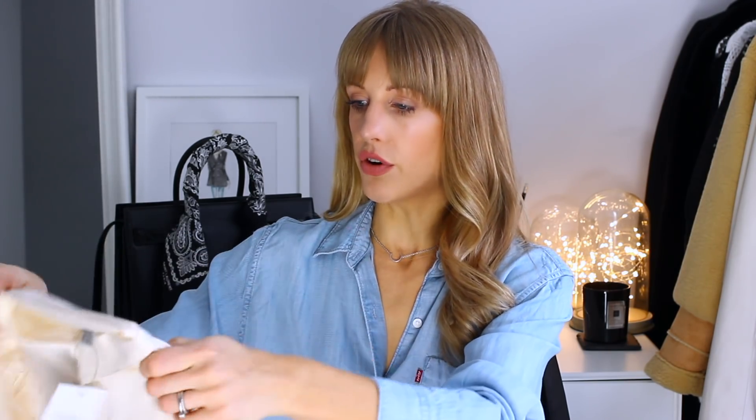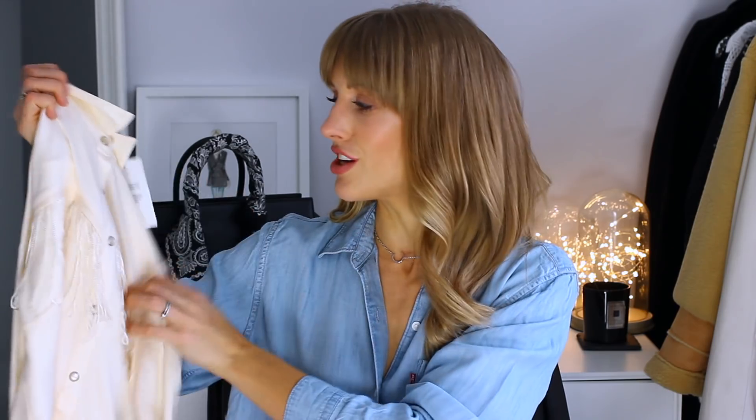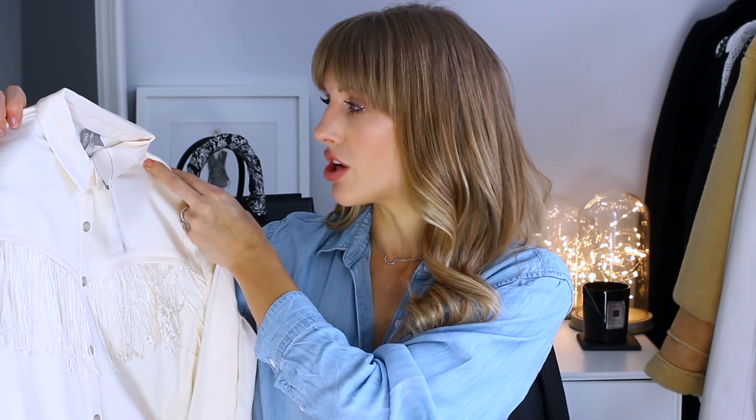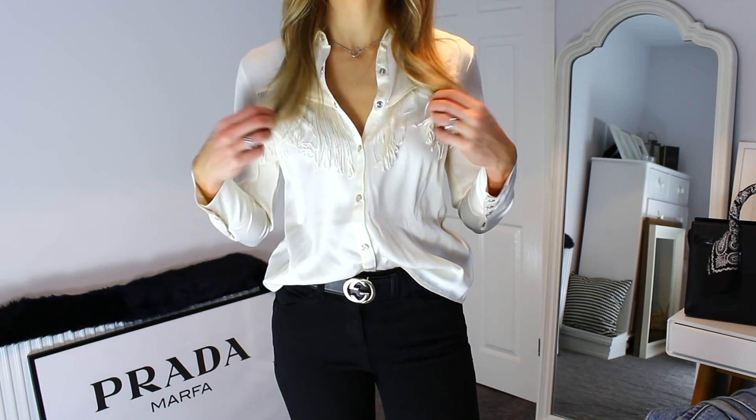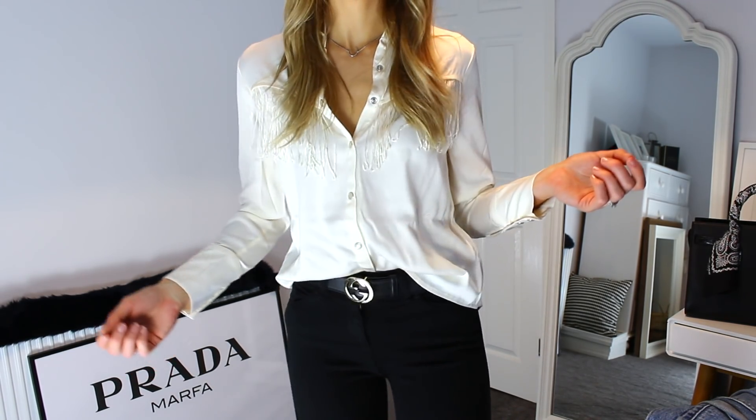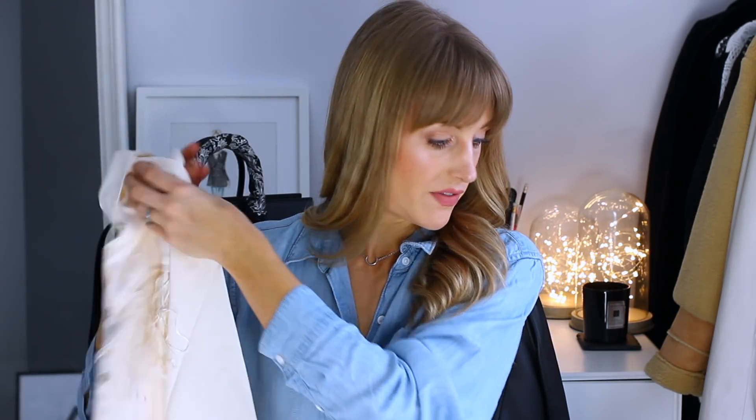Next is a western-inspired piece from ASOS. I recently got a silk shirt from Ralph Lauren at Cheshire Oaks that I love, and this is a faux silk cream western tassel-style shirt. If you're not mad keen on denim for the western trend, you can try something like this. It's got cute pearlised buttons that remind me of my mum's vintage denim shirts, plus tassels which are a big trend. I'll pair this with jeans and include it in my denim styling video.